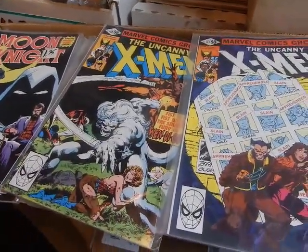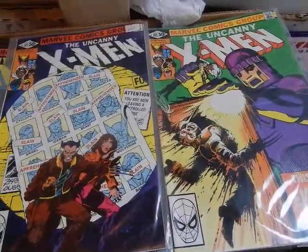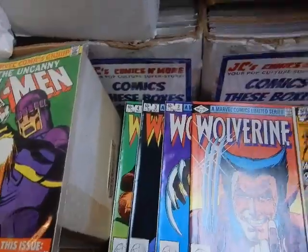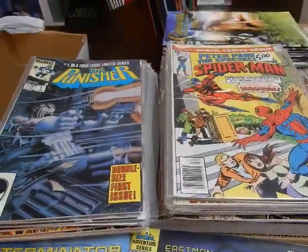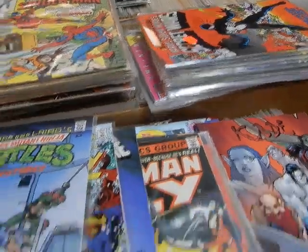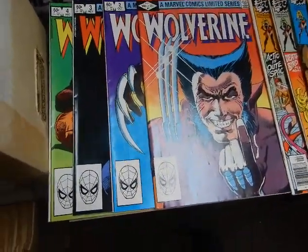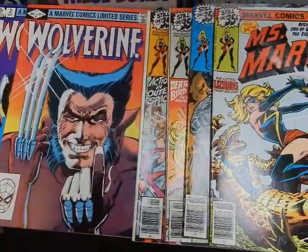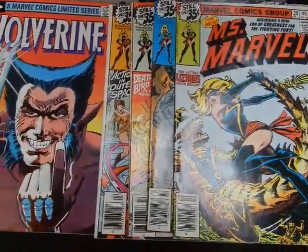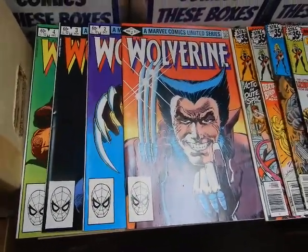Hey, it's JC here at JC's Comics and More, your pop culture superstore at 6725 West Central Avenue, Toledo, Ohio 43617. Phone 419-531-6097. JC's Comics and More at hotmail.com. We've got this second video for this collection, and we've got a lot of the issues alphabetized.